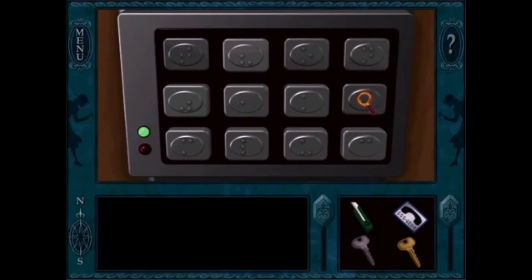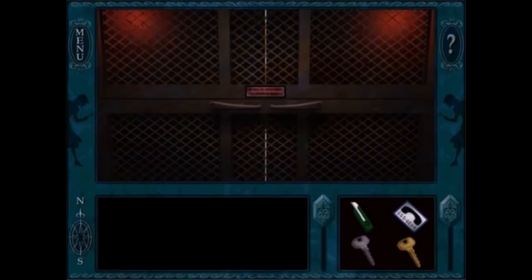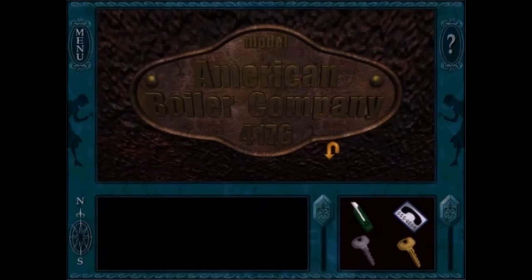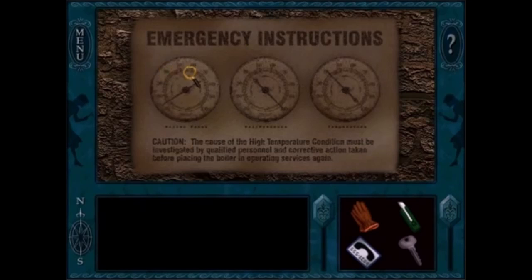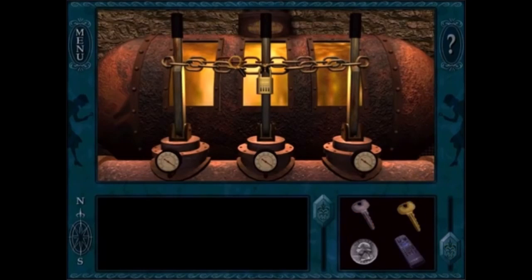In Secrets Can Kill, I like all of the puzzles involved with the boiler room sequence. You have a puzzle to get inside the room, the puzzle to get rid of the lock, the puzzle to disable the boiler before it explodes. Those are all pretty good puzzles — it's a good puzzle sequence, and I also like how you're rewarded with a videotape of all the suspects doing naughty things.